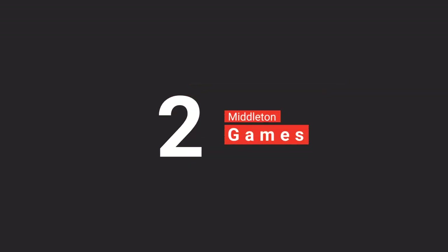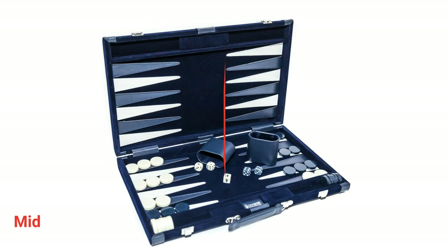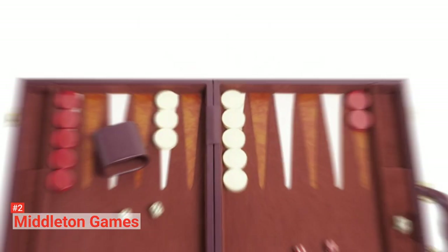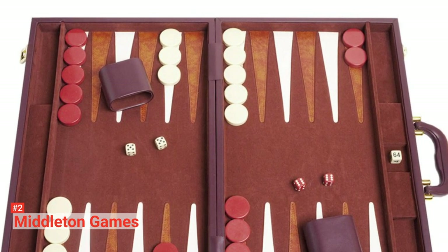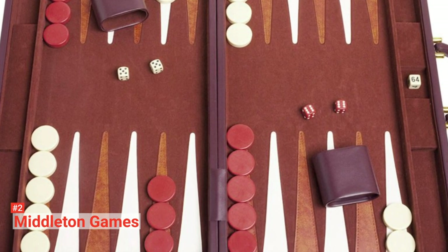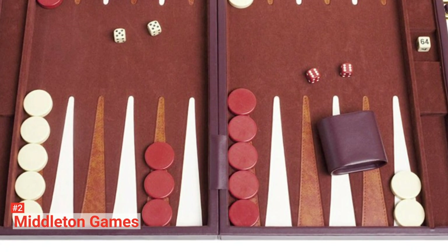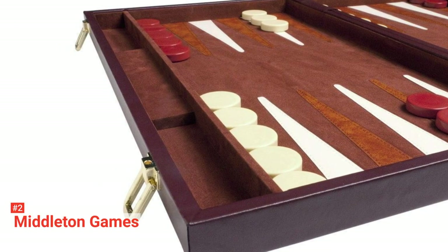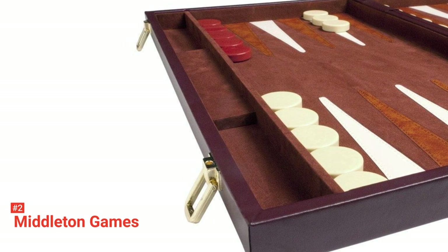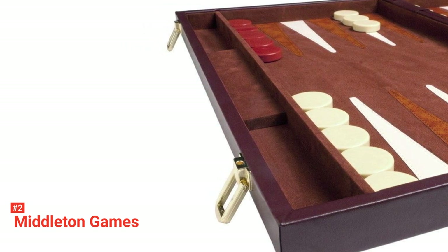The second product on our list is the Middleton Games 21-inch Tournament. The Middleton Games 21-inch Tournament combines amazing style and excellent quality in one backgammon set. It comes with a black leather-red exterior, an ultra-plush inlaid velvet playing field, and white double stitching. The playing field has a very smooth texture. You may have a problem starting the game because you may not want to stop running your palm against it, but this smooth texture will also allow you to move your pieces around with ease and enjoyment.